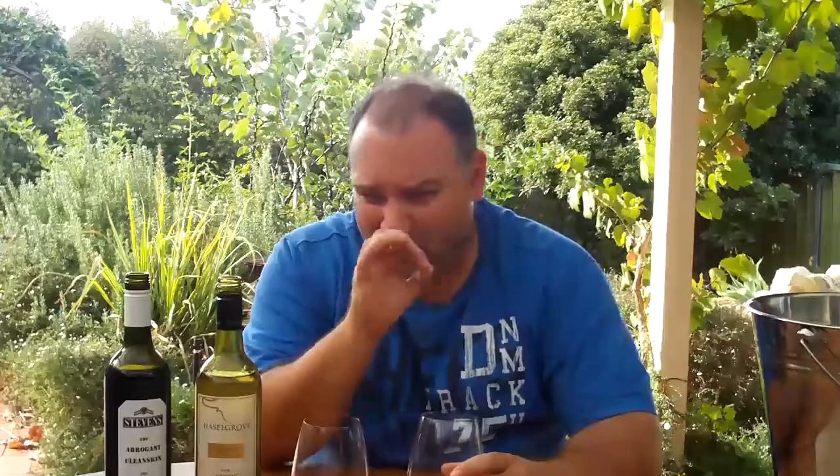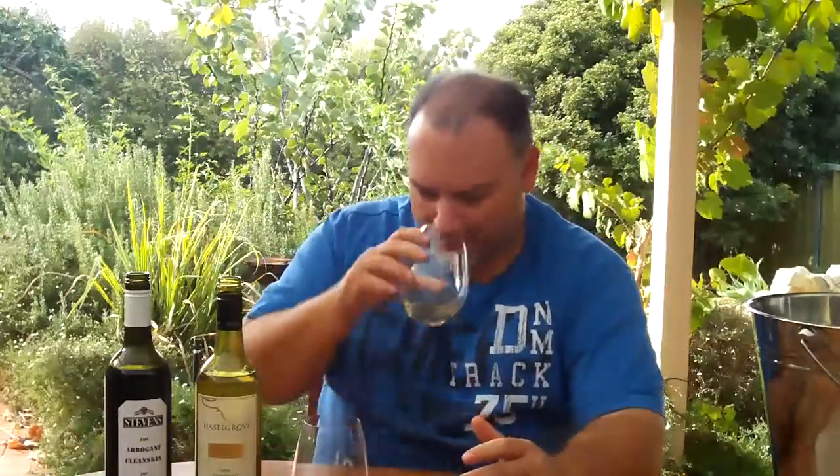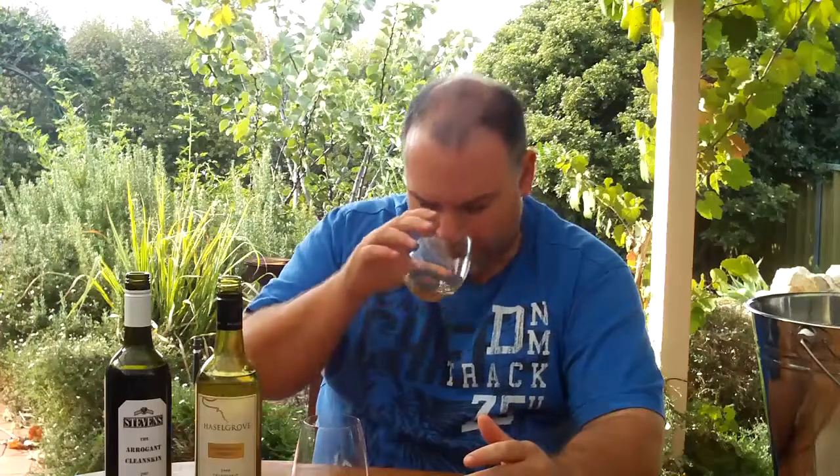I'm a believer that Chardonnay, to be really good, shouldn't be naked — by which I mean it should have some oak with it. This is certainly no oak monster, but you can tell there is some oak treatment in there. There are some oak tannins, just very slight, to give it better mouthfeel. Definitely melons, definitely some tropical fruit, maybe some pineapple in there as well. A very nice, well-oriented Chardonnay from 2008.